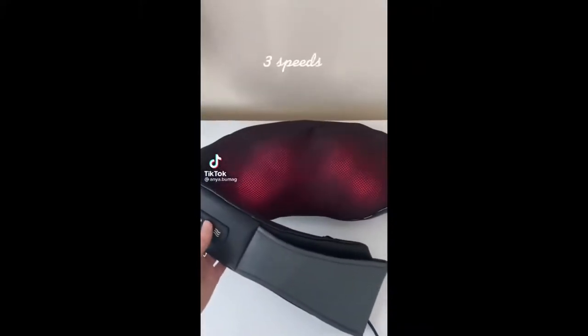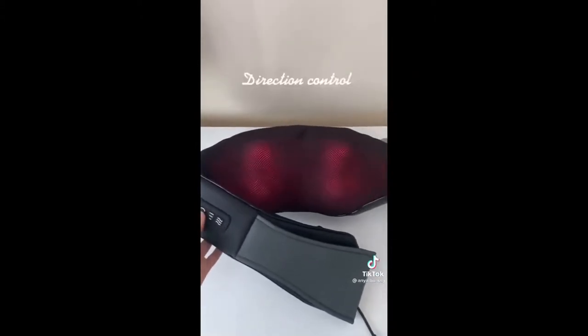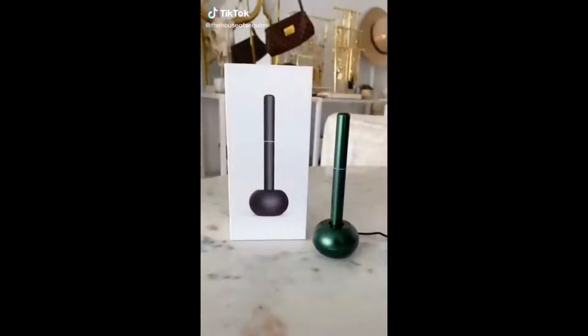Amazon favorites part 18: this is the amazing Naipo massager. It has three speeds, you can choose if the heat setting is on or off, and the direction in which it massages you. It's so great to use after a busy day and you can position it specifically on your tension point.